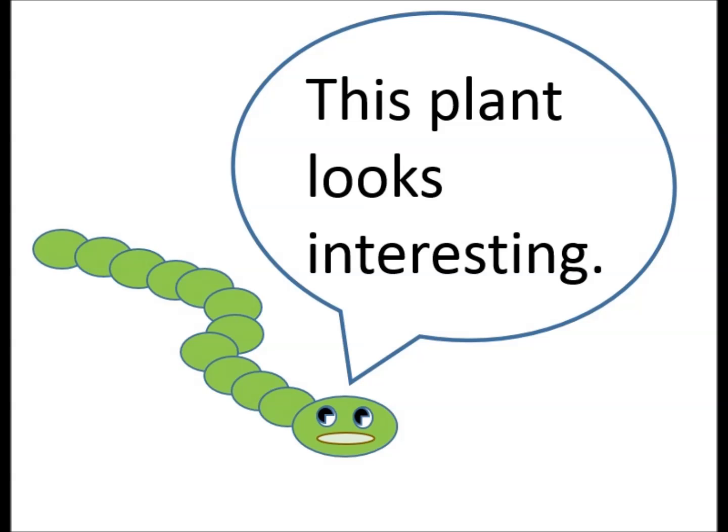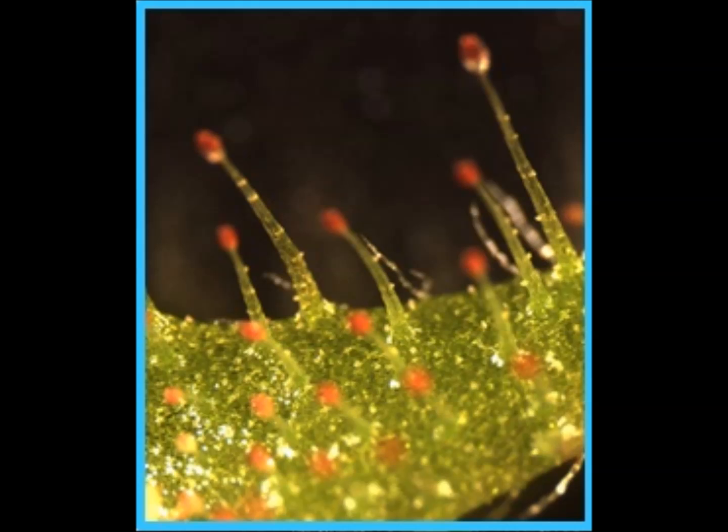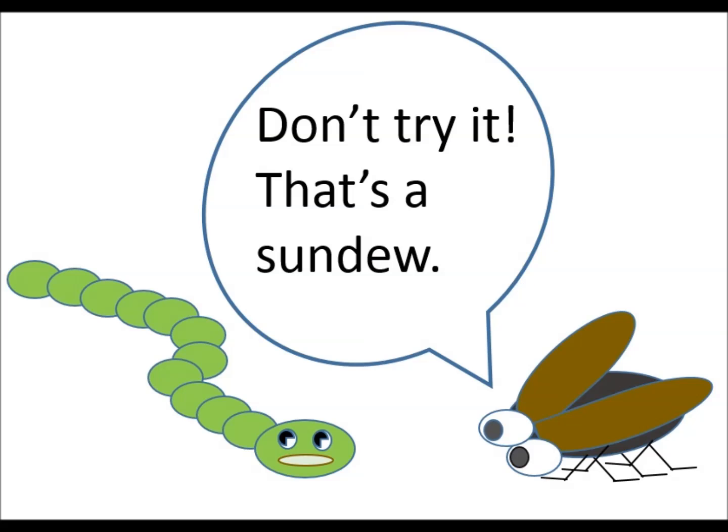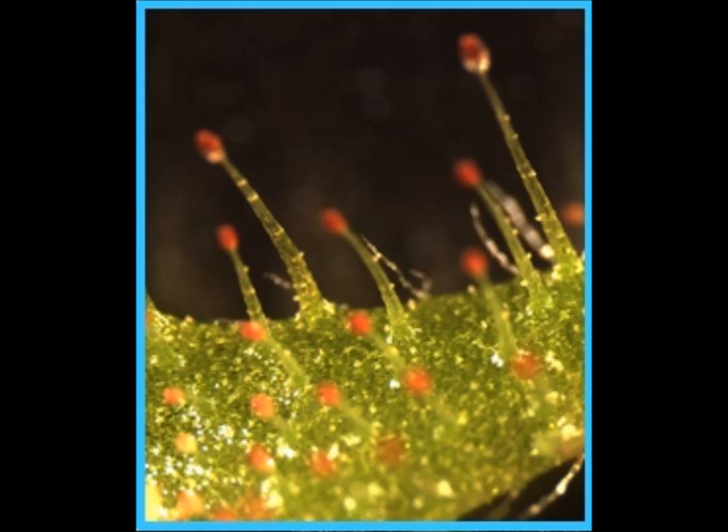This plant looks interesting — there are tasty looking red spots on the leaves. Don't try it. That's a sundew. Those red-tipped hairs lure insects to the leaf, and the sticky trichomes trap the insects and make enzymes that digest them.